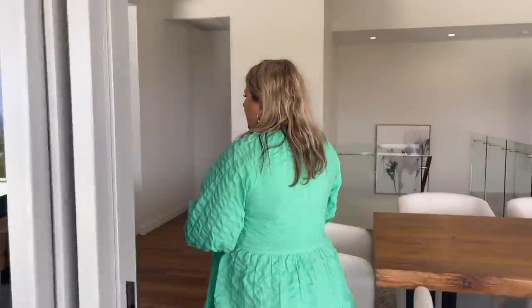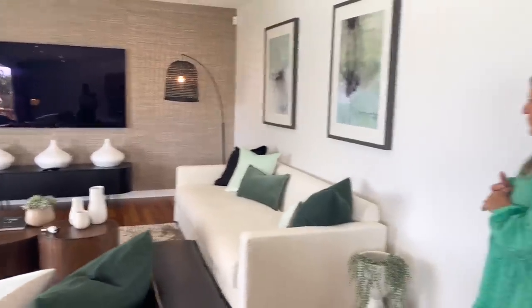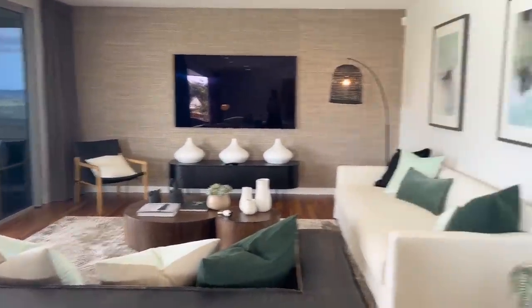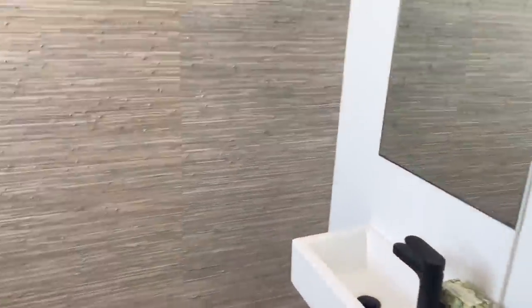Our upstairs lounge room — gorgeous. Just the contrasting colours are so pretty, and I love what they've done with the style in here. Everywhere you look you're looking at that amazing view. There's also a powder room here Kate, which is very handy for your guests upstairs.